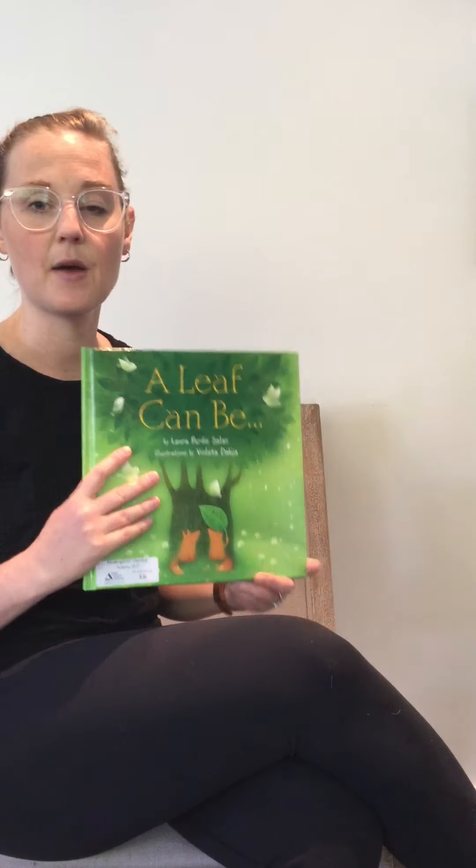And I thought that that was a really nice book. So maybe you can go and observe some leaves in your neighborhood this week.